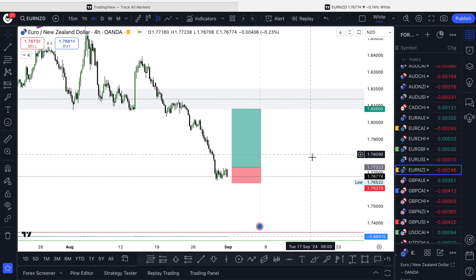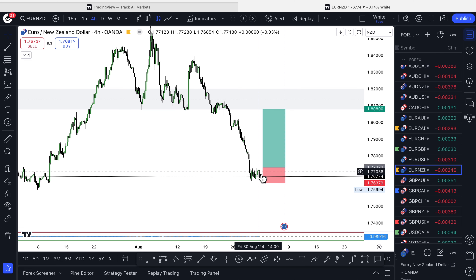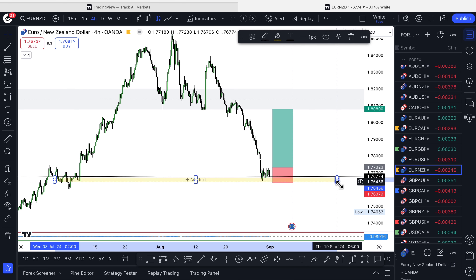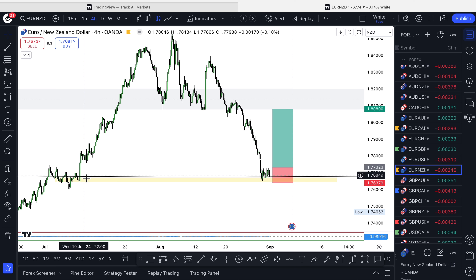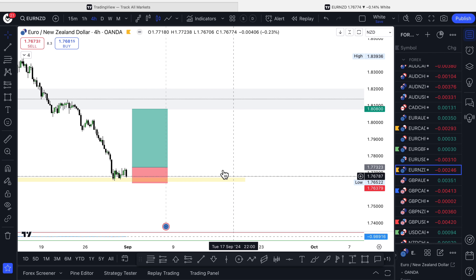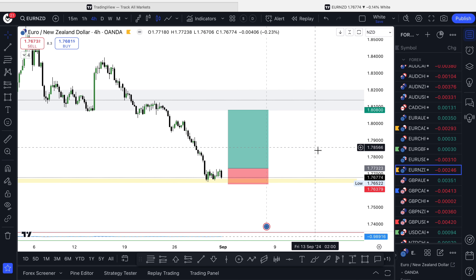The next one is EUR/NZD. It's consolidating down in this area. This zone here is an area of interest — you'll hear people call it a point of interest, support, or resistance. I call it a point of interest because on this candle the market just shot away, meaning somebody was really interested in price at this zone. It's never come back to create support. You can see it consolidating, going below and above this area, then shooting away. So when we're back at this point of interest, I start paying attention and I'm waiting for an entry signal — an engulfing candle to confirm a long position.